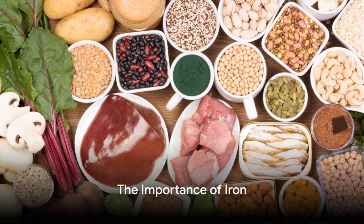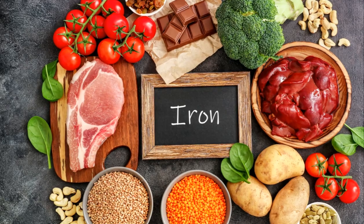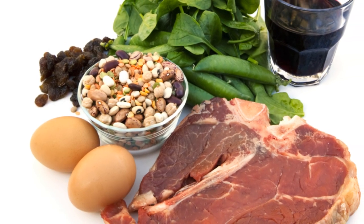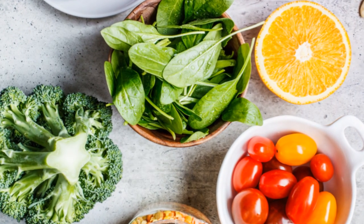Iron, the oxygen transporter, takes center stage next. Iron helps carry oxygen to our brain, vital for maintaining focus and concentration. You can boost your iron intake by consuming lean meats, legumes, tofu, and iron-fortified cereals.